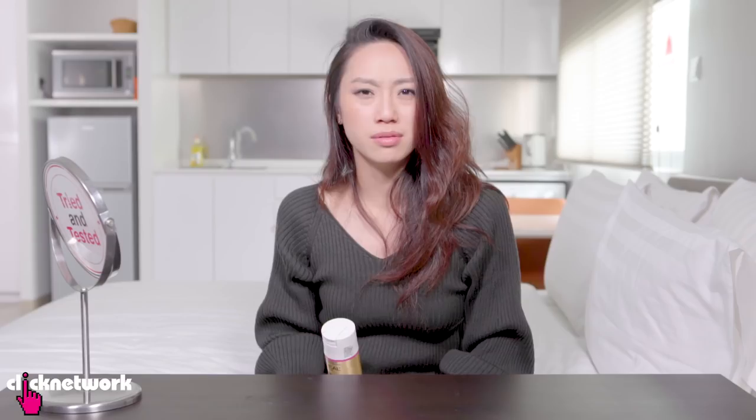It's so good, but the smell is like minus 10. I hate the smell of this spray — every time they use it I'm like, oh stop, please stop! L'Oreal, here's a proposal: why don't you come up with something like this but with a nicer fragrance? Because your hairstylists also don't like the smell!